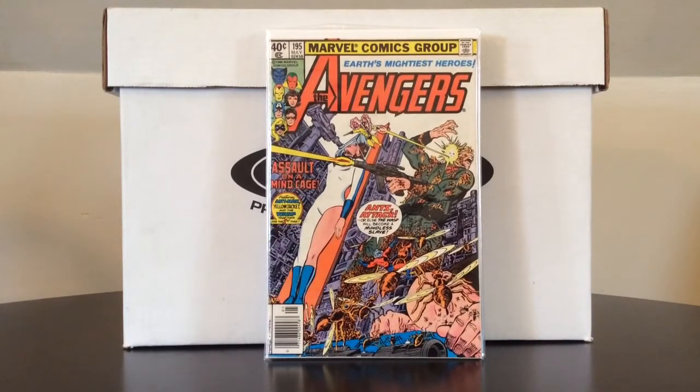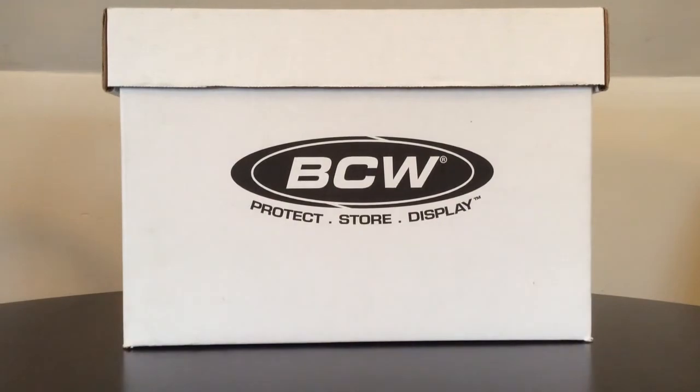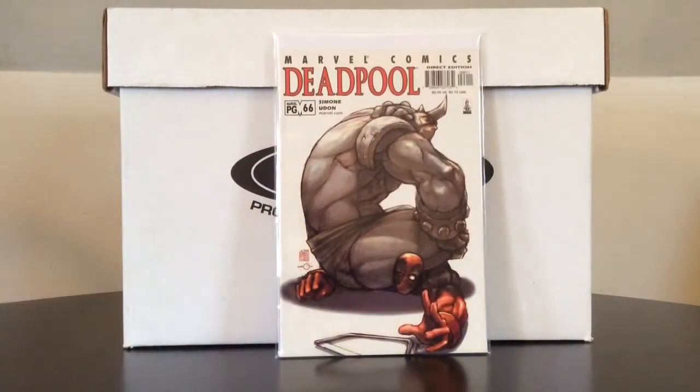Avengers 195 — this is the cameo appearance of the Taskmaster. Picked this up at a half price sale for $2.50, not bad. Anytime you see Simone and Udon on the cover for Deadpool, I would pick those up — actually I'd pick up any copy of Deadpool Volume 1 of his first ongoing series. There are certain modern series I would definitely pick up if available: Deadpool Volume 1, Harley Quinn Volume 1, Guardians of the Galaxy Volume 2, just to name a few.